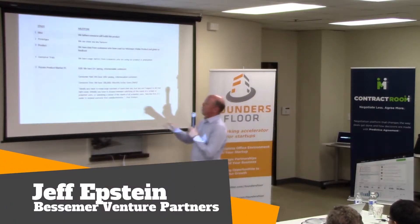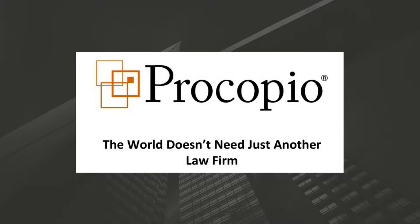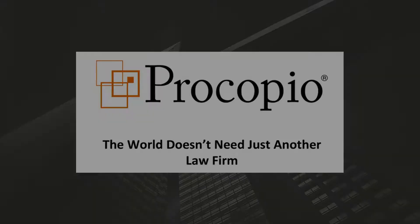And then we reach proven product market fit. This video is brought to you by Procopia Law, the recommended law firm of Founders Floor.